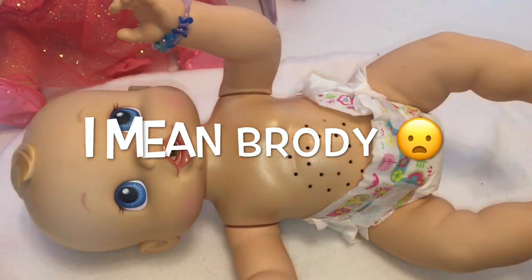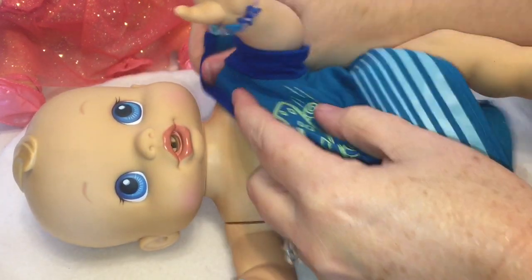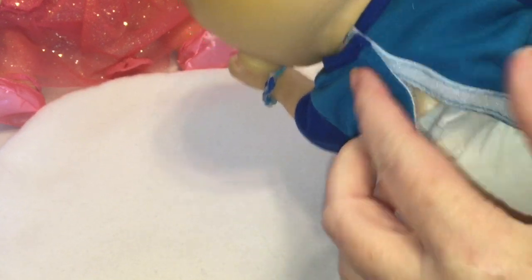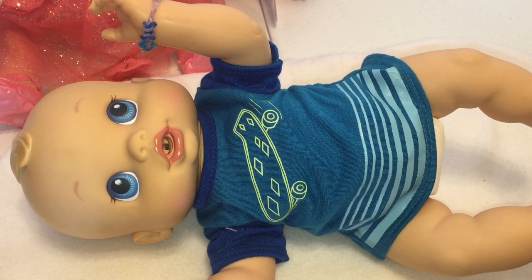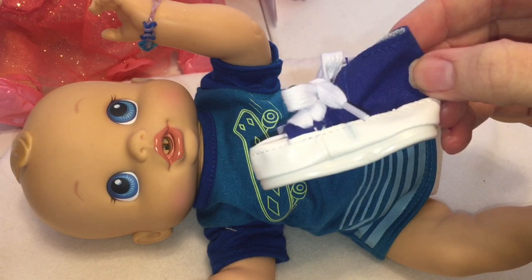I've already got Brody undressed. I'm going to try this one on him. I'll try the shirt on first. Snap it in the back. Guys, that looks so cute on him, I love it. I hope the pants fit. The pants did not fit — they're too tight. And I was afraid since he has a motor in him and he wiggles, I didn't want to mess that up. So I'm going to go ahead and try the shoes on. They look like little Converse high top shoes.